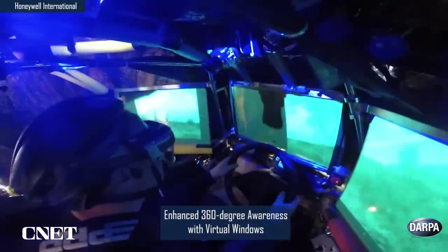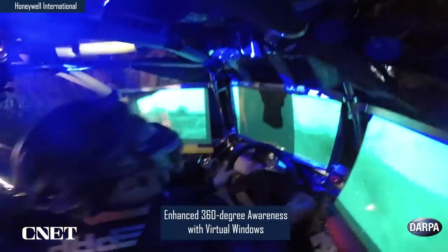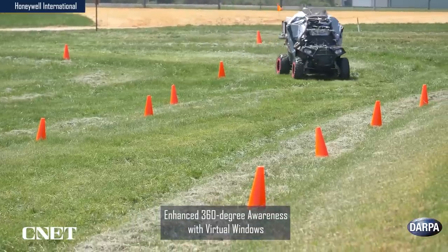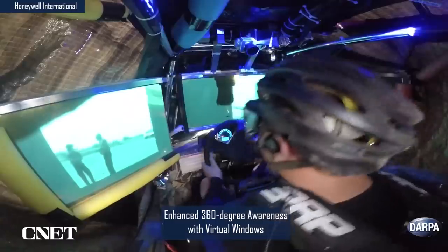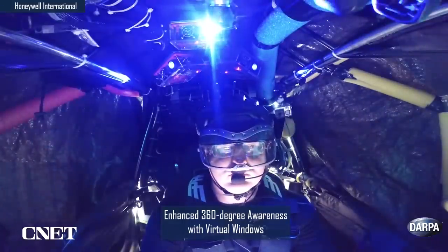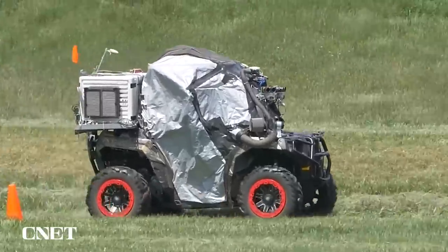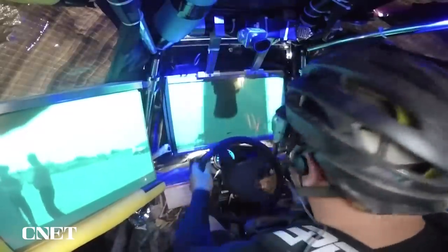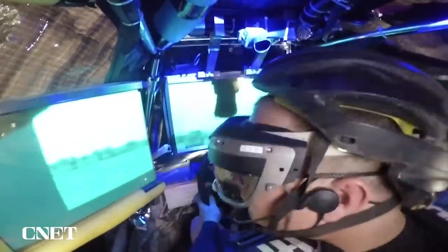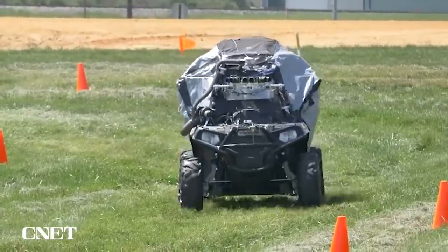Honeywell developed an early version of this technology for DARPA's Ground X Vehicle Technologies program in 2018. The goal was to create a system that would make military vehicles like tanks or armoured cars more mobile and agile. That early prototype was installed into a blacked-out ATV, and according to DARPA, drivers using the Honeywell display did their test drives at roughly the same speed as drivers who had full vision.